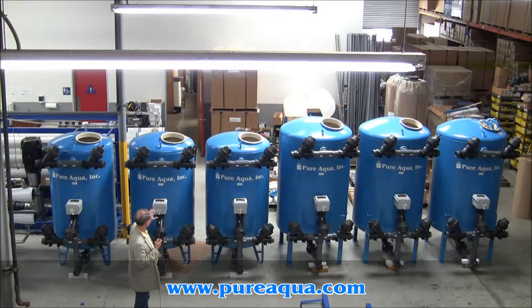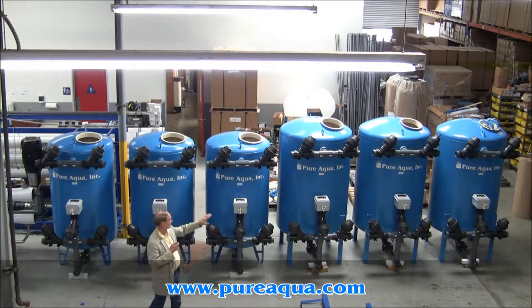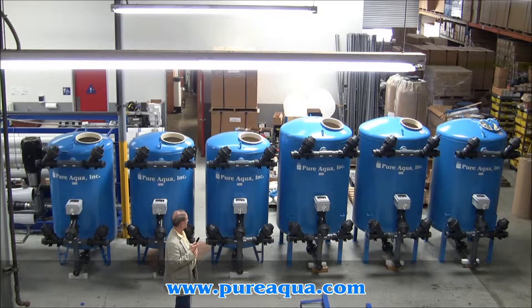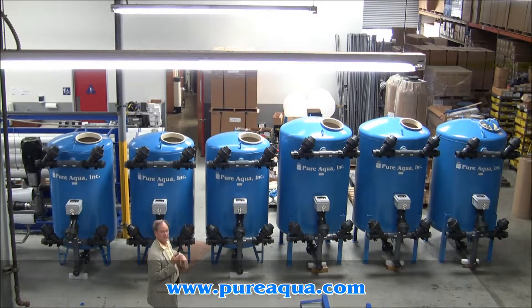The shipment includes three multimedia filters and three activated carbon filters. They'll be used on well water at a rate of about 100 gallons per minute. There'll be one multimedia filter and one activated carbon filter in each case in three different applications.